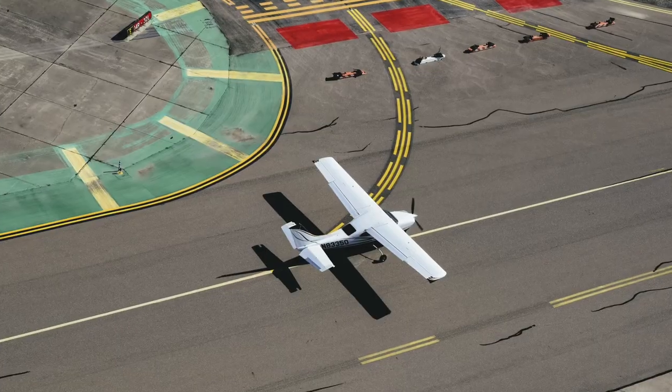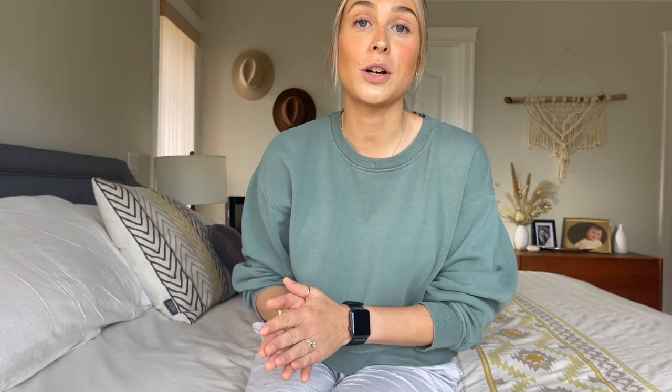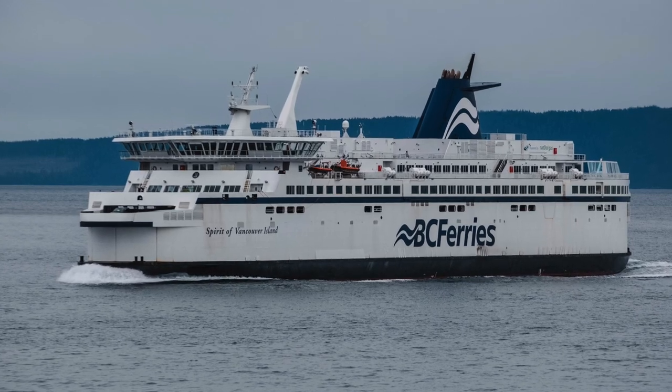Which leads me to my next point: travel. The Comox Valley is situated about an hour north of Nanaimo. It does have an airport with regional connections, very similar to Nanaimo's airport. Both locations have BC Ferry terminals, but the Comox terminal in Little River only offers service to Powell River on the Sunshine Coast, whereas Nanaimo has two BC Ferries terminals — Duke Point, which will take you into Tsawwassen, and Departure Bay.